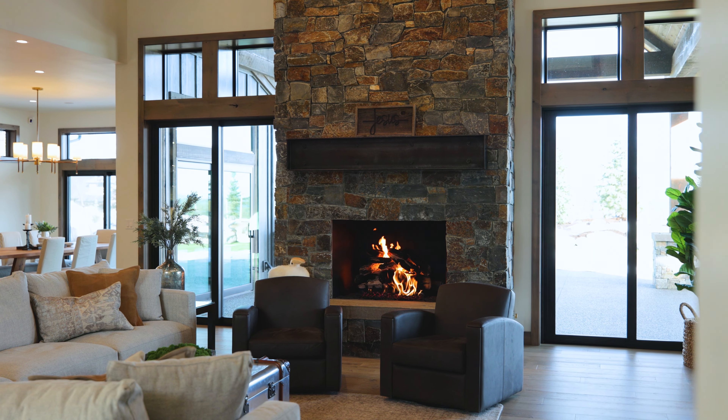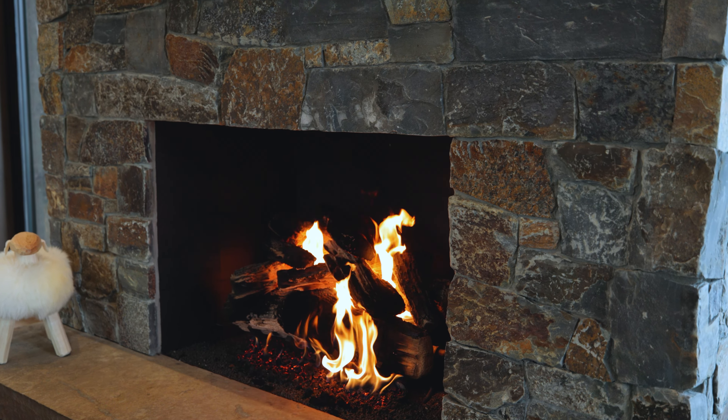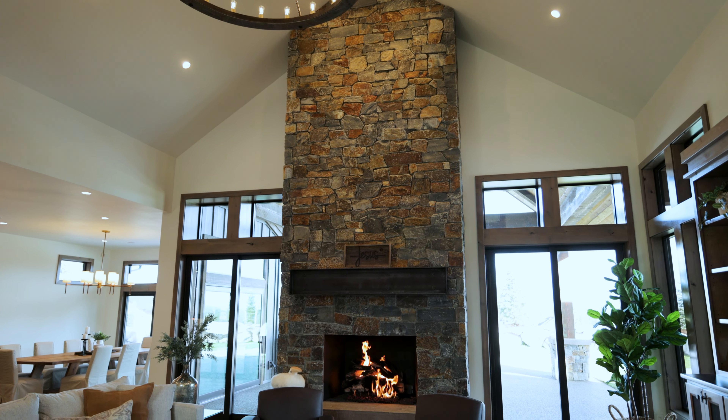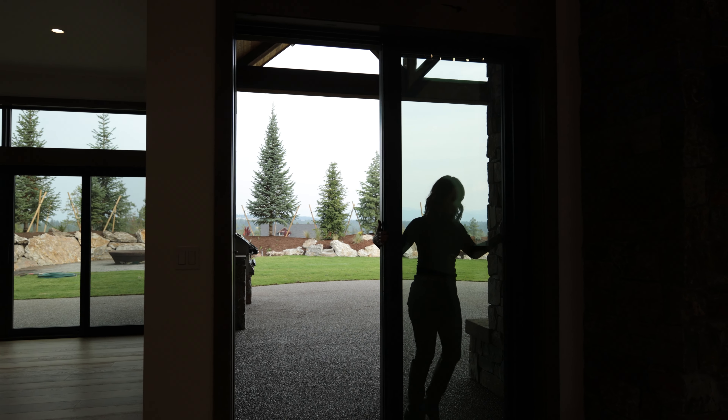How great is this custom rock floor-to-ceiling fireplace? It provides the perfect ambiance for cold winter days. And these custom nano doors that hide behind the fireplace are perfect for bringing the outdoors in, especially in the summertime.